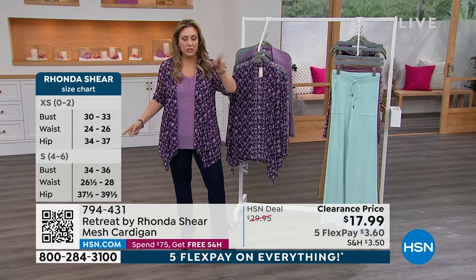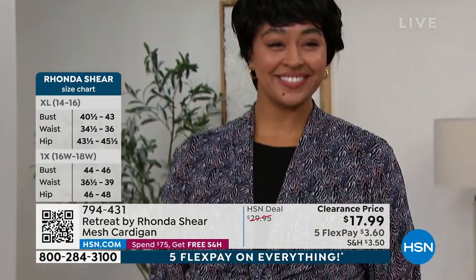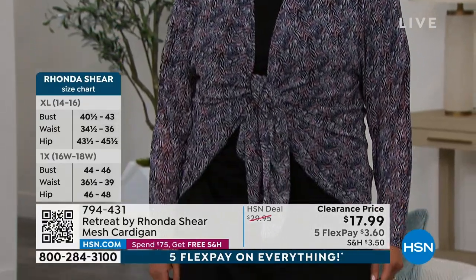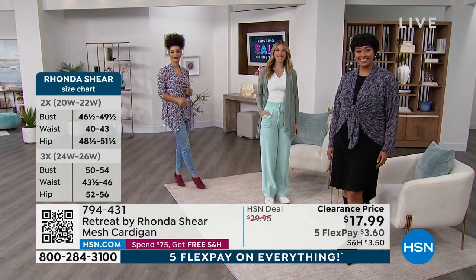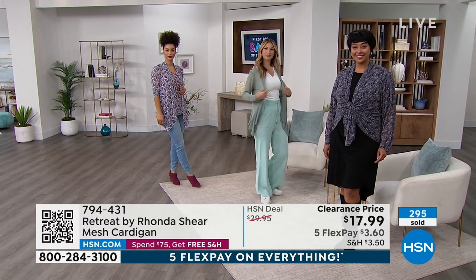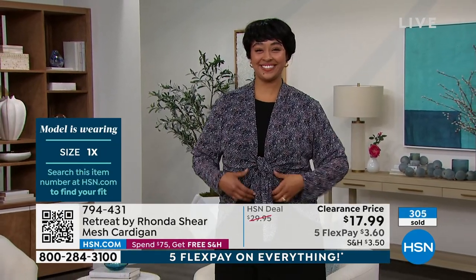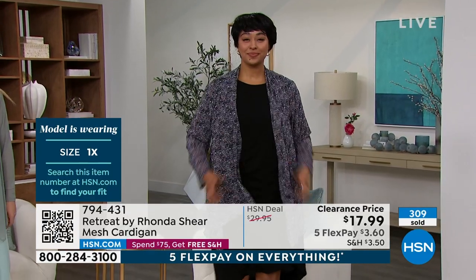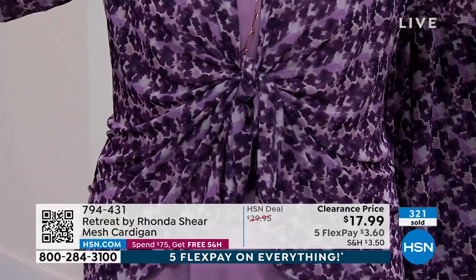On the runway, Kenya tied the cardigan like a little bolero. You can have fun with this — tie it, belt it, zhuzh it up. Because the fabric is very soft like a scarf, a quick tie gives you a little bit of a waist. Helen tried the tie look and loved it. Over 360 have been grabbed. Even when tied, it's still long enough in the back.